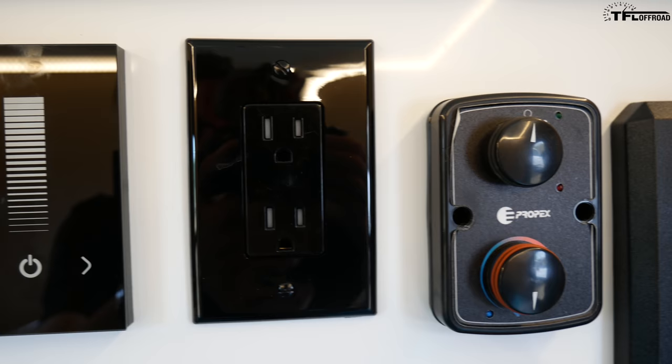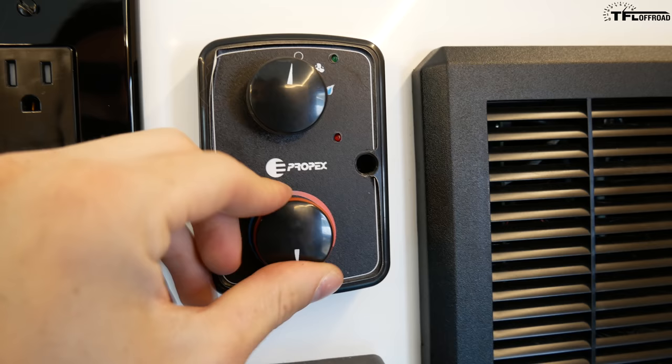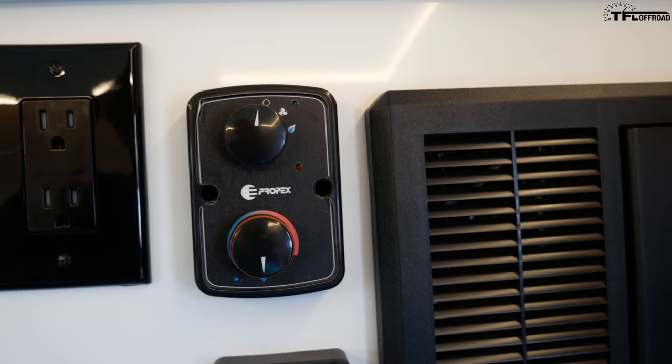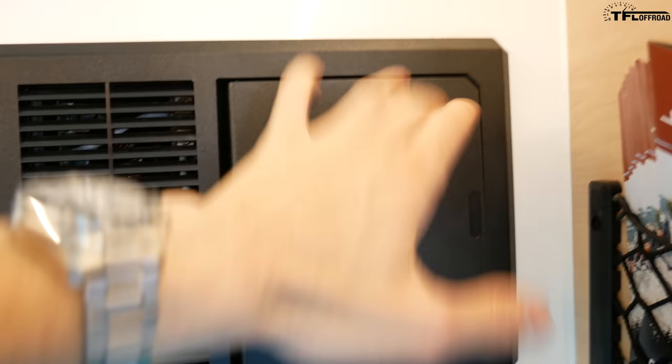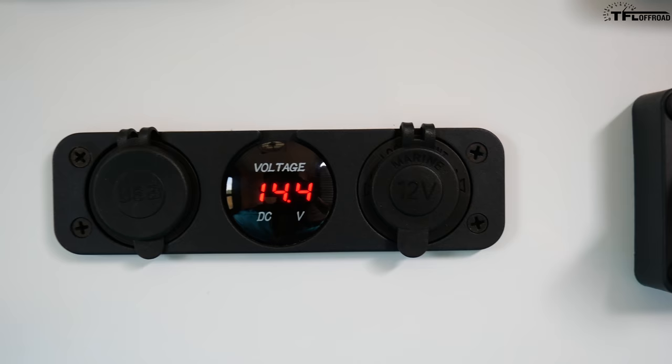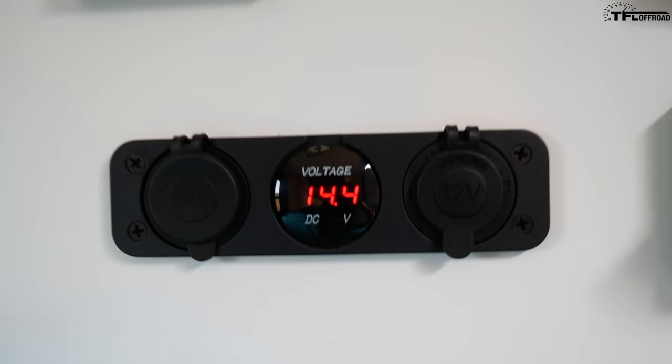There's a normal power outlet in case you need to charge your laptop or phone. Here is the control for the heater — temperature control and a fan function that pumps air out of those vents. The heater itself is in that position there. It's really hot out today so I'm not going to use it. We also have a battery cutoff to fully disengage the battery, and here's our power station — circuit breaker and fuse box, everything labeled how you'd want it.